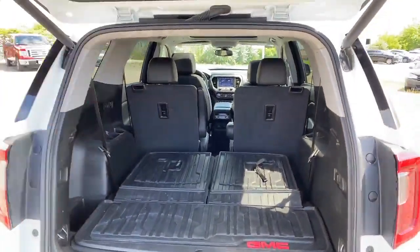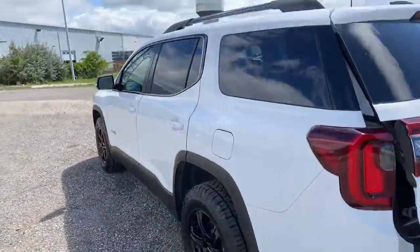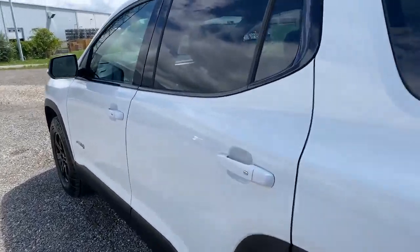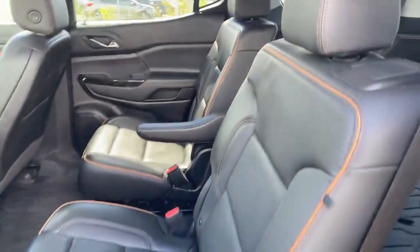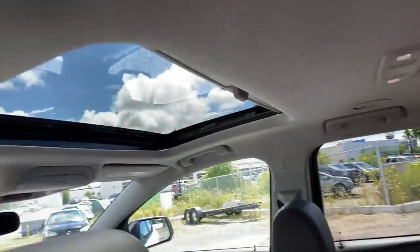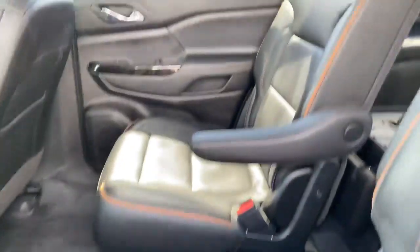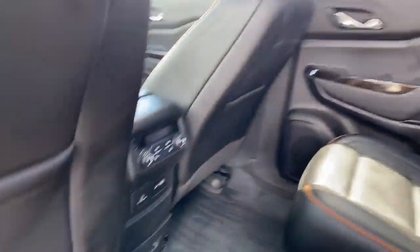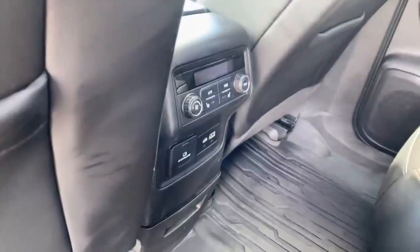Seating for six. Leather seating throughout. Dual skyscape sunroof — the rear would be fixed and this one here is power. The rear bucket seats are heated. You've got a 120 volt outlet, two USBs, and your heat and air controls are right at your fingertips for passengers in the rear.